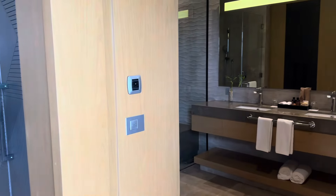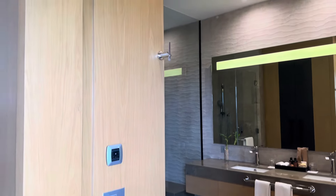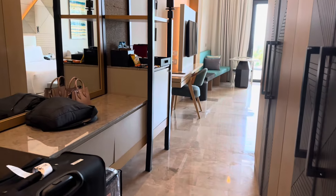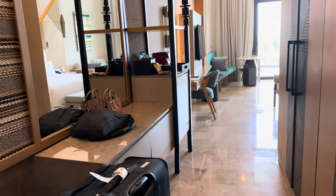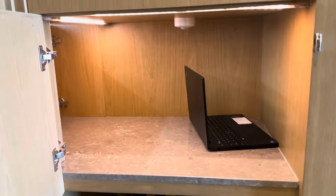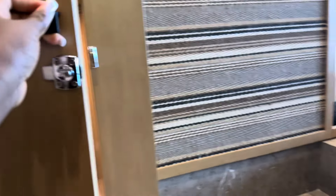On the right-hand side is the bathroom. And this is just storage — my laptop is in there.